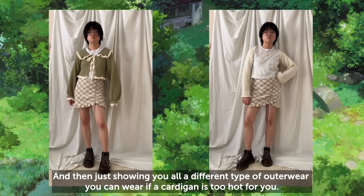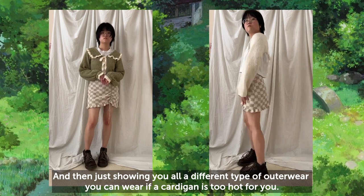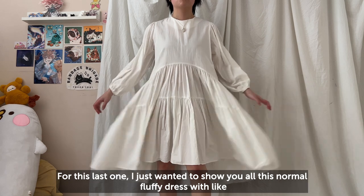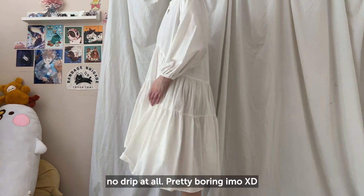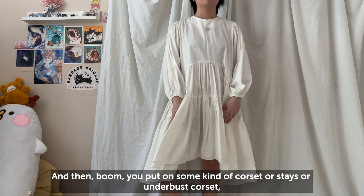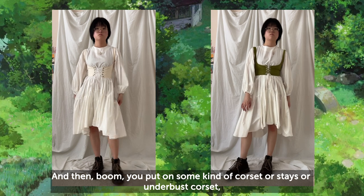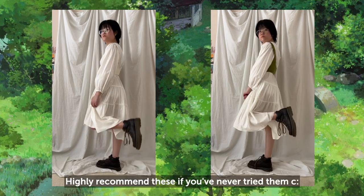Showing a different type of outerwear you can wear if a cardigan is too hot for you. For this last one, I just wanted to show a normal fluffy dress with no drip at all — pretty boring in my opinion — and then boom, you put on some kind of corset, stays, or underbust corset and it looks so much better. I highly recommend these if you've never tried them.